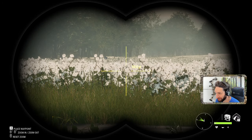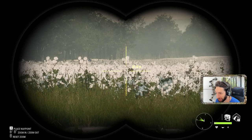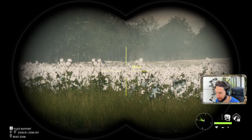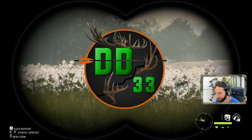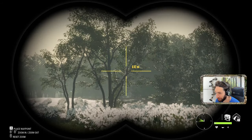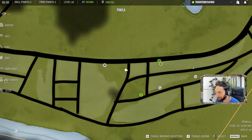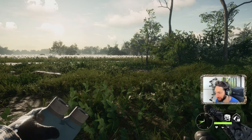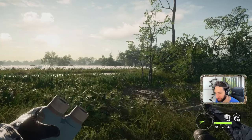We just found a huge whitetail buck — all I could see was a tall rack sticking up out of this cotton field. He is one heck of a buck, out there roughly 300 yards. He's right in the middle of this field, but we happen to have a tree stand set up right over there, which is going to be probably 150 yards out. We're going to try and get up into this tree stand without spooking this buck and then set out the caller to potentially call in this giant whitetail.